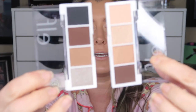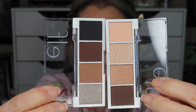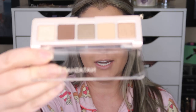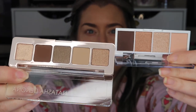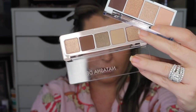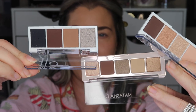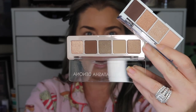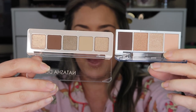These gave me Natasha Denona mini vibes so hard — for the Glam and the Nude. I don't have the Mini Nude Palette by Natasha Denona, but I do have the Glam Palette, which I will show you guys. Here is the Cream and Sugar — you guys see where, you know what I mean, it's kind of got those vibes. If you are wanting the Natasha Denona Mini Glam Palette, you may want to consider this little $3 Cream and Sugar. Just saying.